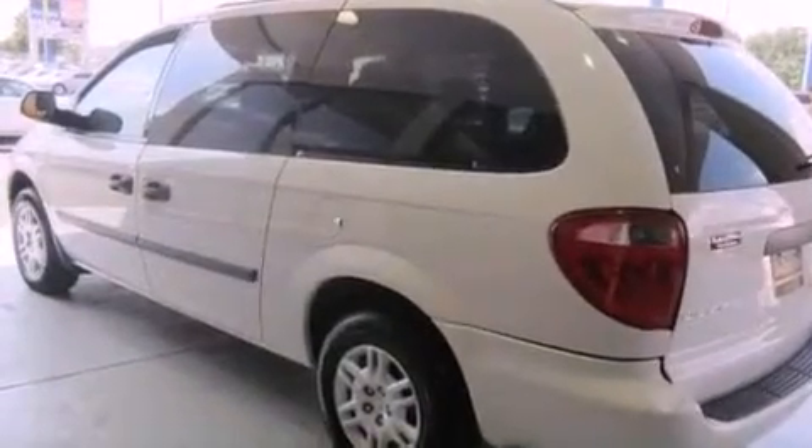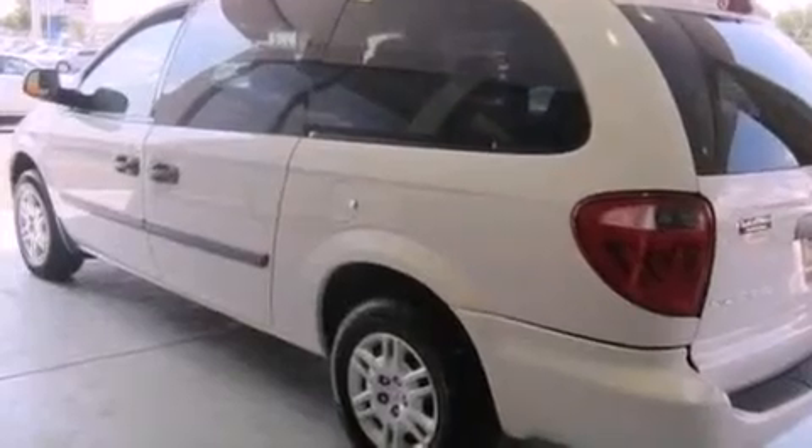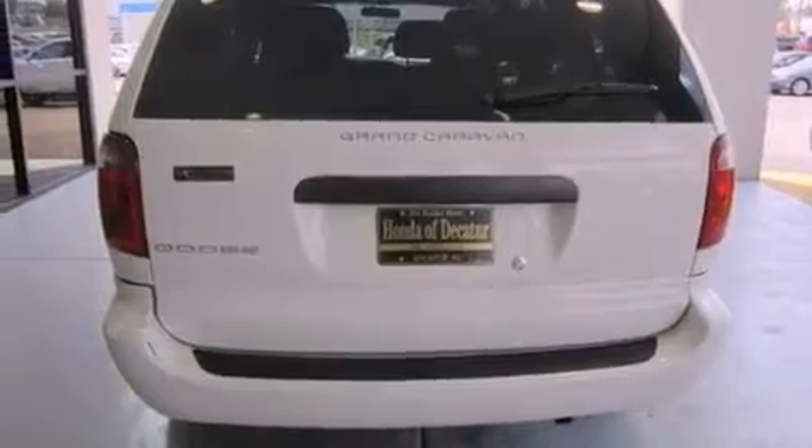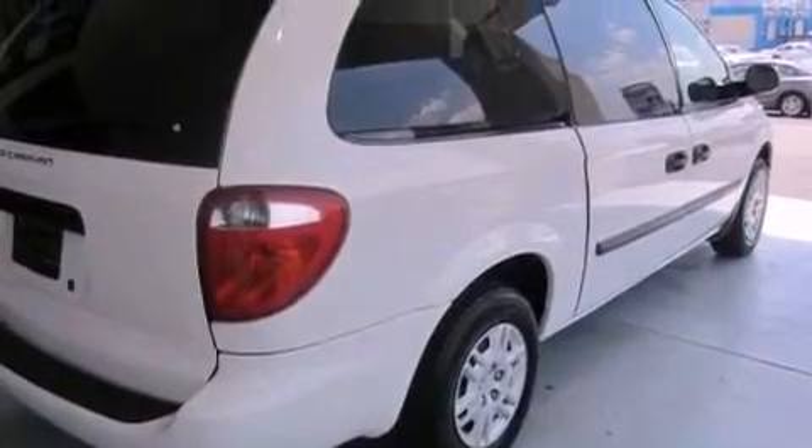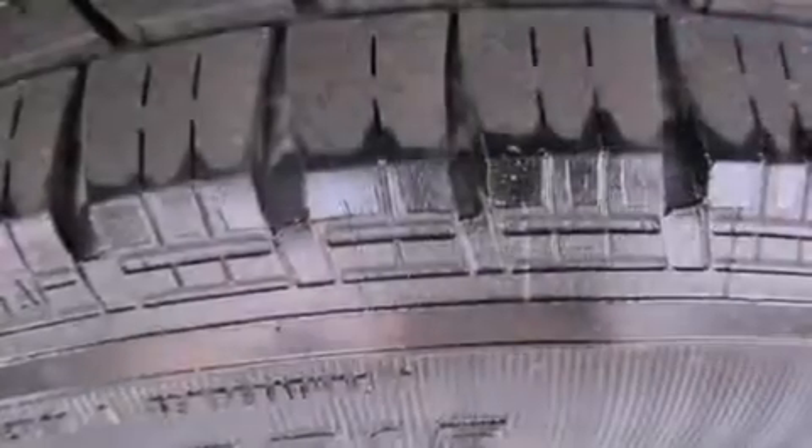Features include cruise control, a rear window defroster, a rear window wiper, a CD player, a passenger side vanity mirror, front and rear floor mats, 12-volt power outlets, halogen headlights, tinted glass, and air conditioning.